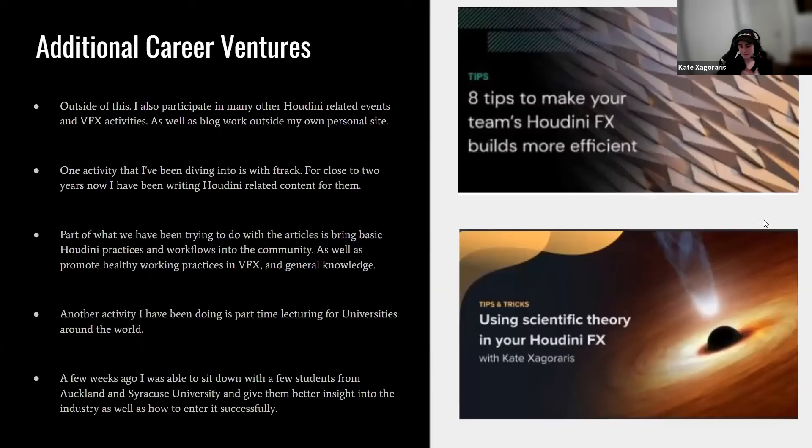Outside the studio, I participate in other Houdini-related work and VFX activities. One activity I've been involved with is writing Houdini-related content for F-Track for close to two years. Part of what we're trying to do with these articles is bring Houdini practices and workflows into the community, promote healthy working practices in VFX, share general knowledge, and also provide supervisor-level knowledge so people can enter those positions more successfully.